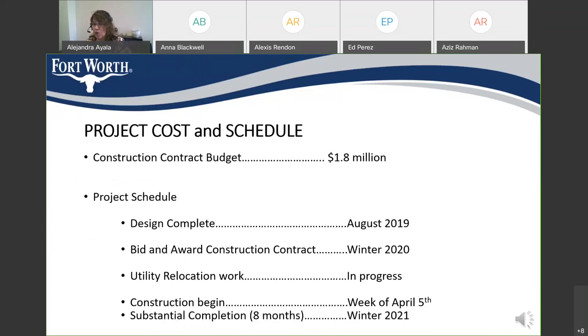The construction contract budget is $1.8 million. The design was completed in August of 2019. This construction project went to bid and award in the winter of 2020, and the lowest bidder was the Reyes Group. The reason there was such a gap between those two dates is because the city did try to obtain right-of-way from the Conoco Station and the Smiley Studio in order to construct a dedicated right-turn lane at the northbound approach of Hewland, but we were not successful. Right now, utility relocations are currently in progress. We plan to start construction the week of April 5th, and substantial completion is approximately in eight months, around the winter of 2021.